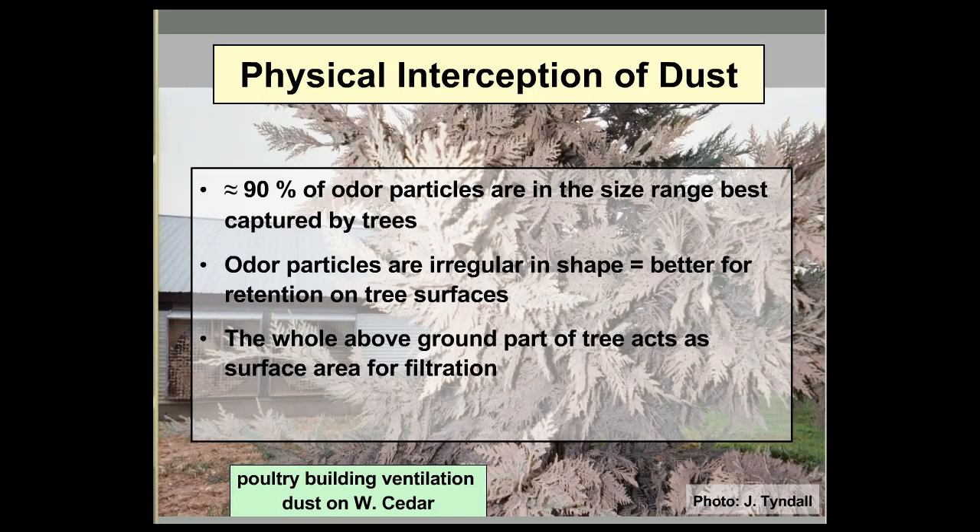You're probably looking at that tree in the background and thinking that can't be healthy — and that's true. Precipitation can help wash tree surfaces clean.